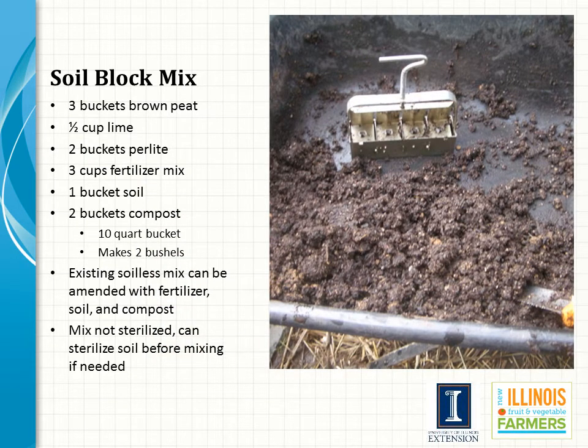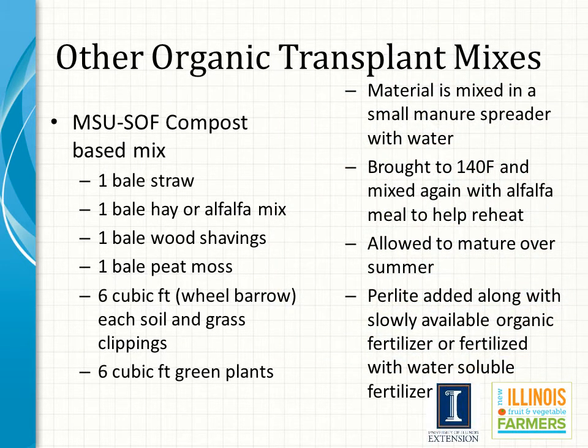For soil blocking, a mix must be capable of forming good blocks — with enough water holding capacity and firmness to stay stuck together throughout the transplant production period. There are several different recipes for making a good soil block mix, with one listed in the presentation. Organic growers that use soil blocking also have specific recipes available, and there are other organic potting soils or growing media available as alternatives.